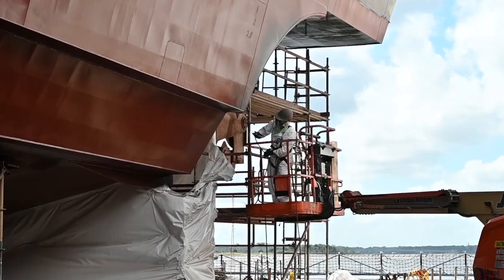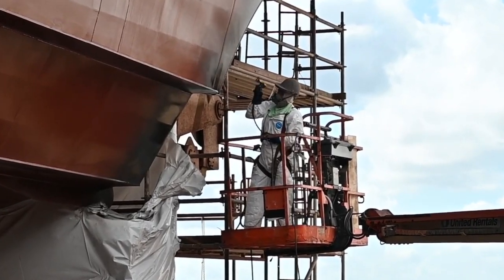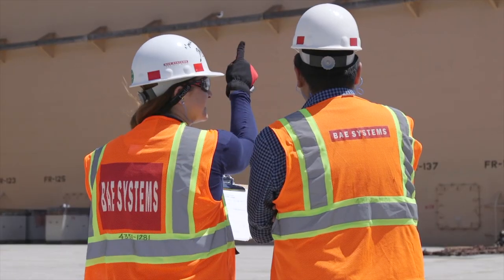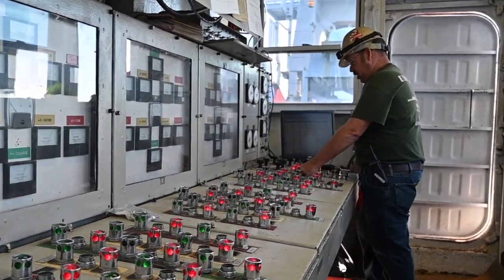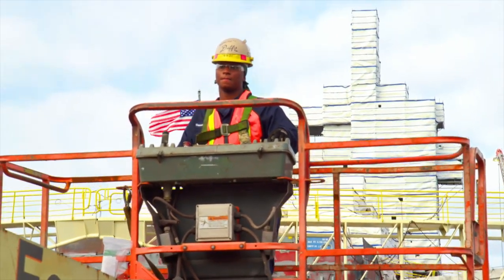We are able to move small vessels or ship components into the facility for precision painting. Our skilled workers take pride in the work they do every day, including sustaining U.S. Navy surface combatants and other commercial vessels.